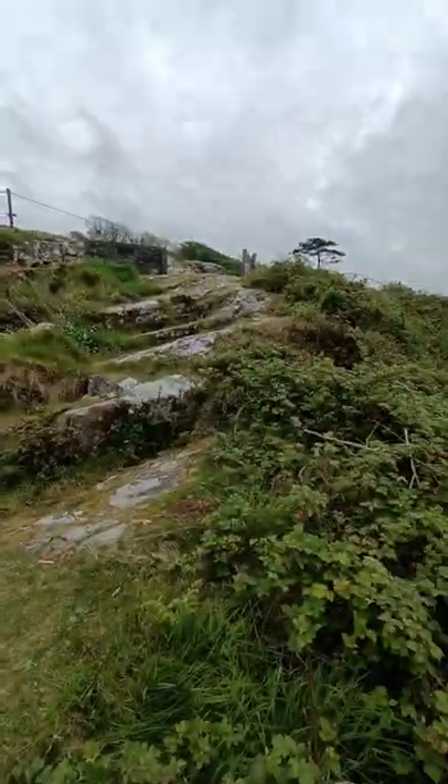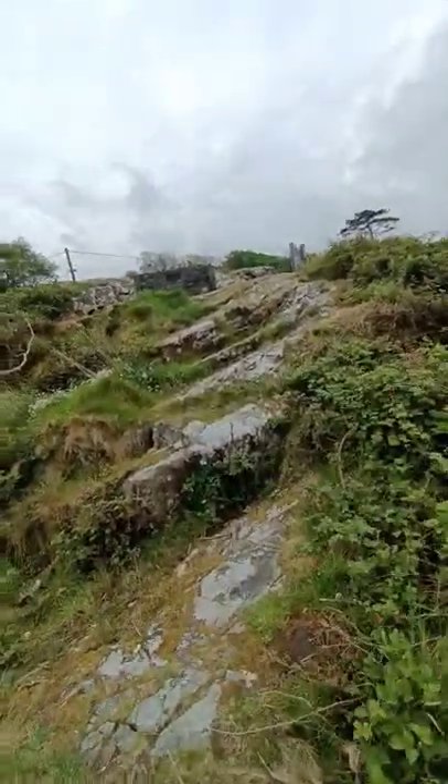And you think, yeah, he probably stood right here — came down these rocks, stood here and thought, yeah, that's a nice view. What's for lunch now?